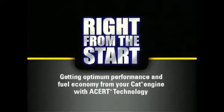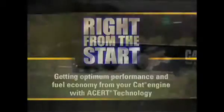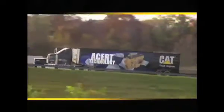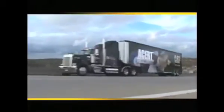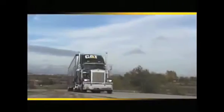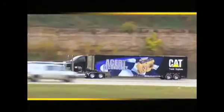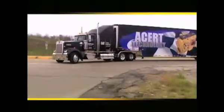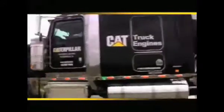Getting optimum performance and fuel economy from your CAT engine with ACERT technology is the goal. And there's no one better to discuss the best ways to reach that goal than Phil Hook, a man who is well known throughout the trucking industry for promoting fuel management and driver education. Phil has been an independent businessman, a driver for nearly 40 years, and CAT's top driver trainer since the early 80s. He's conducted hundreds of driver education seminars for dozens of fleets throughout North America.